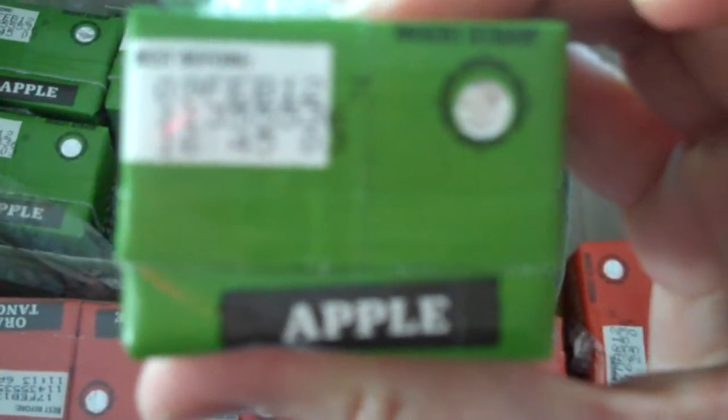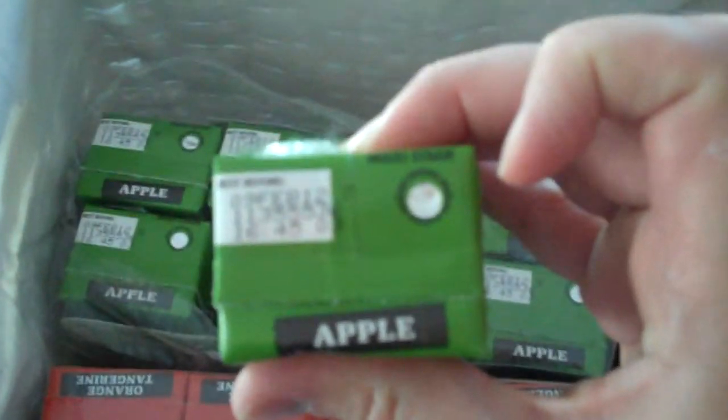I'm looking at the top and this is having a really hard time focusing. It's hard to see, but there's a best before date, a lot number, and a place to insert the straw. There's no information about country of origin.